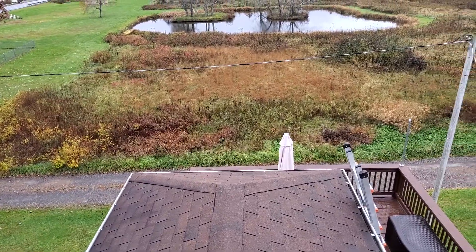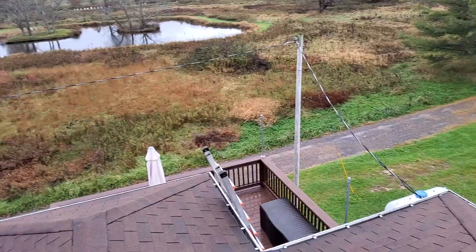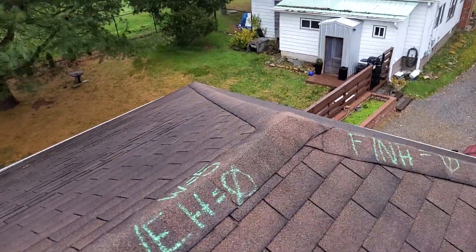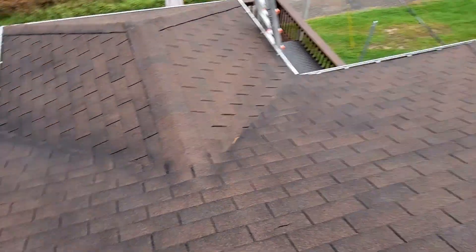We have 5-inch gutters, no gutter guards. We have drip edge and synthetic underlayment. We have standard ridge shingle and closed valleys.